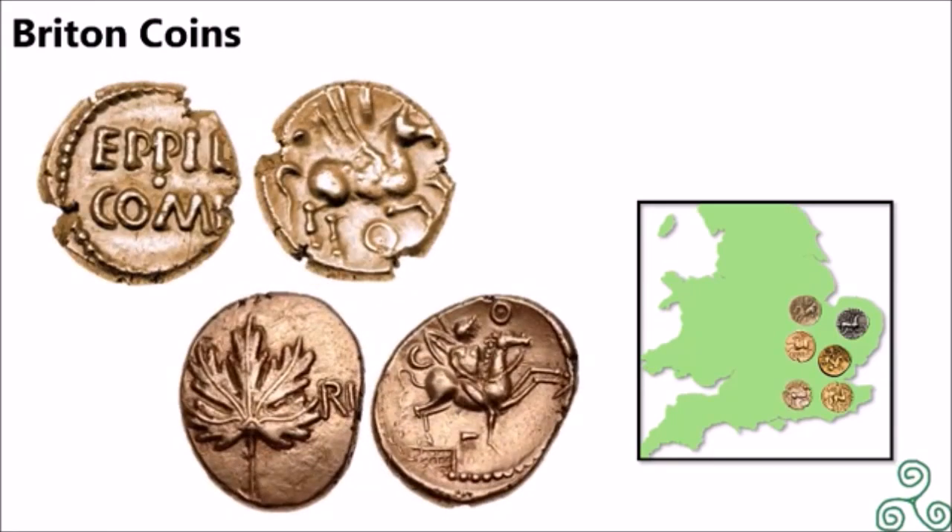These are two Regni and Attribate coins. The top left displays the names of two kings — Epilus and Commius — and the top right displays a horse, possibly a winged horse, minted between 10 BC and 10 AD. The bottom left displays a vine leaf, with the bottom right displaying a horseman with a spear and shield on his back, minted between 10 and 40 AD.